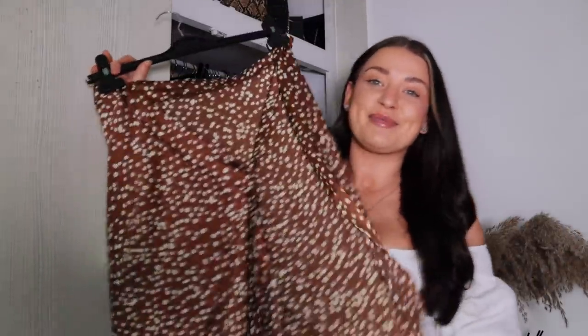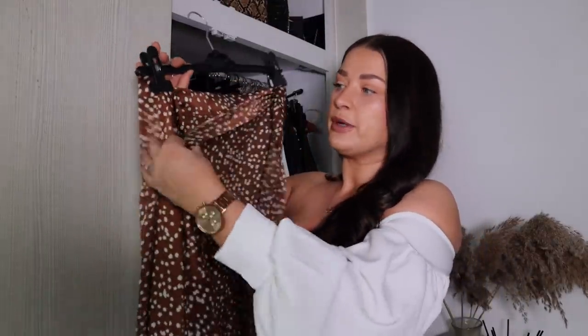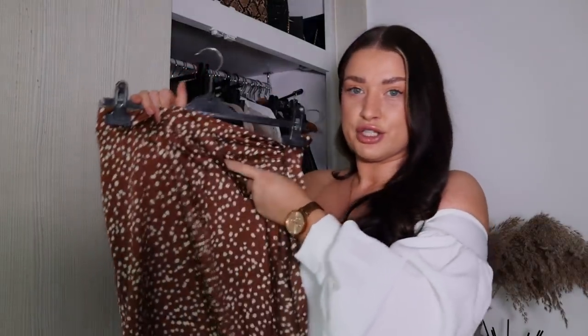Number one is the wrap skirt. You absolutely cannot go wrong with a wrap skirt. If you've seen any of my previous flattering personal shopping videos, you will know I absolutely love a wrap top, a wrap dress, and now the wrap skirt. It is just such a versatile piece of clothing. You can really shape it around your body, have a little bit of extra fabric to move things around and really pull you in at the waist. The double layer is really flattering on the tummy area. As you can see here, I've put this one with a white top for a summery look. This one is from Boohoo in a size 14.